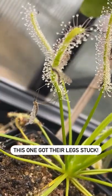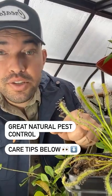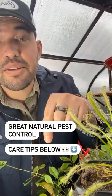So this guy's legs are stuck, and this one's wings are stuck. They're a great natural pest control plant, but they're a little finicky. Care tips in the caption.